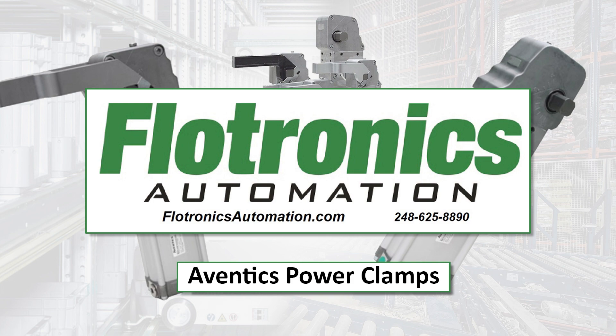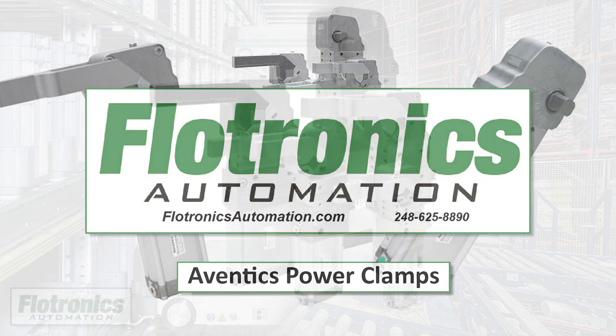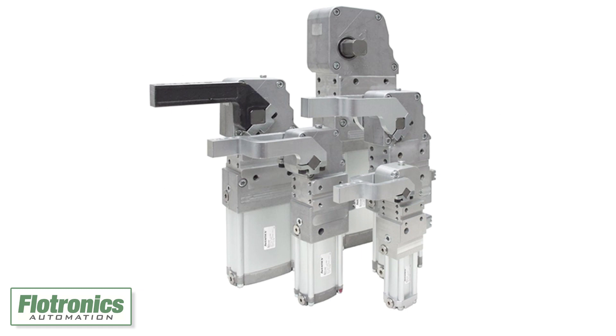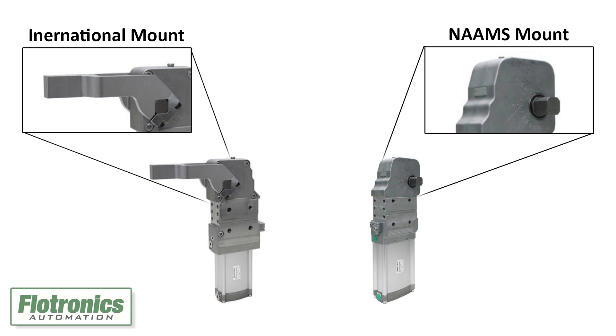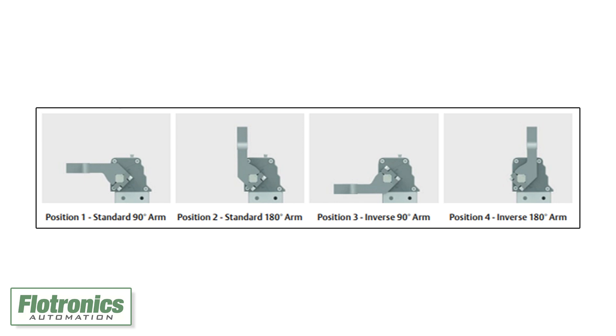Floatronics sells the Series 412 Aventix power clamps, a cutting-edge pneumatic solution for modern manufacturing. These clamps, available in NAAMS and international mounts, offer advantages over manual clamps, providing enhanced control, automatic adjustment to workpiece unevenness, and simplified processes.